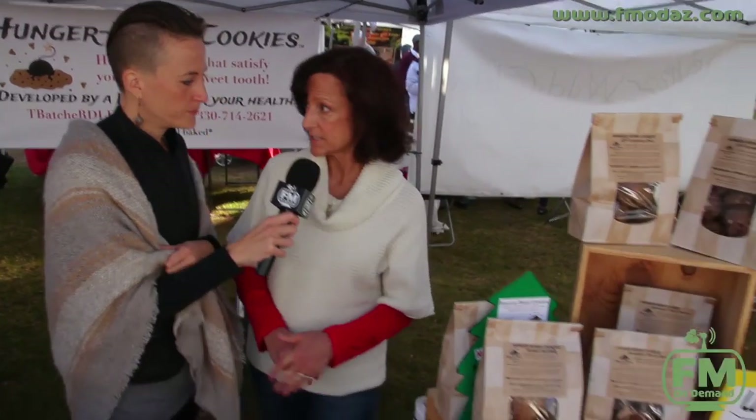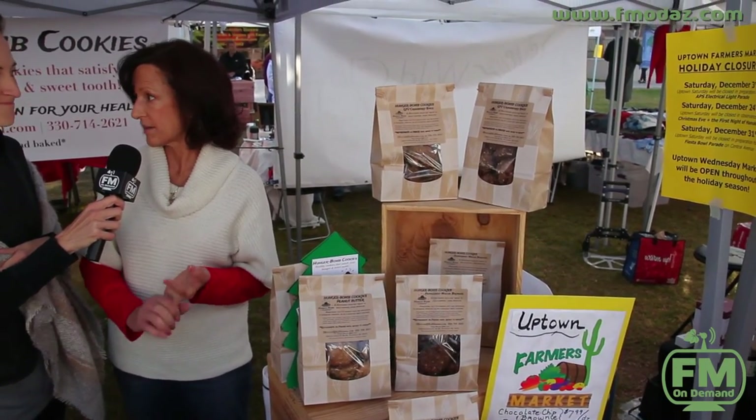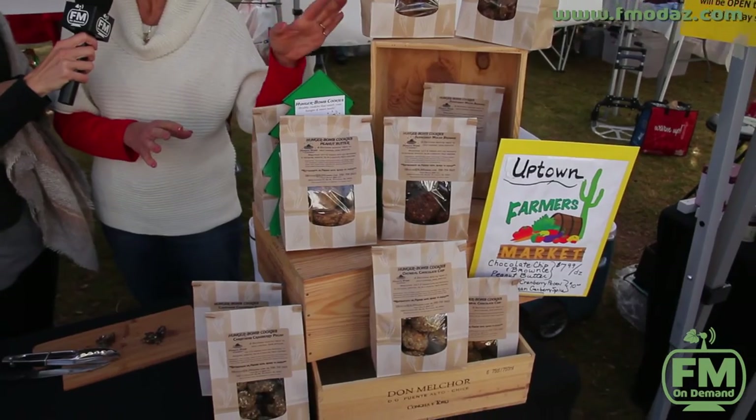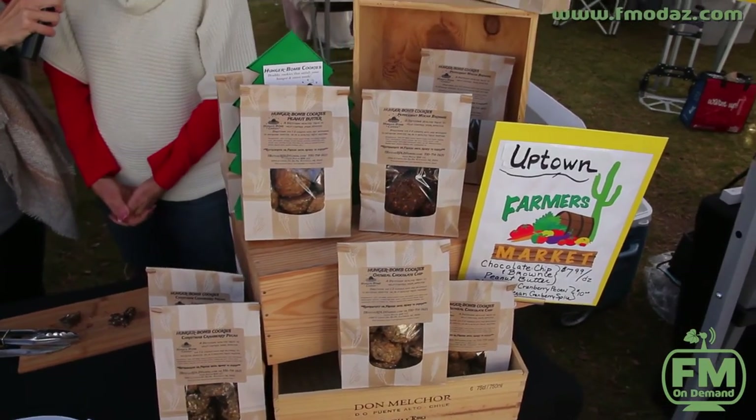You've really combined tasty with healthy — that's a rare thing. It's moist, flavorful, with a great flavor profile. What are the prices? There's a dozen in each bag. The main flavors — oatmeal dark chocolate chip, brownie, and peanut butter — are $7.99 a bag. The specialty ones like gluten-free and Christmas cranberry pecan are $10 a bag. They run between $8 and $10 depending on ingredients. Keep them in the refrigerator or freezer since they're all-natural with no preservatives — and yes, you can freeze them.